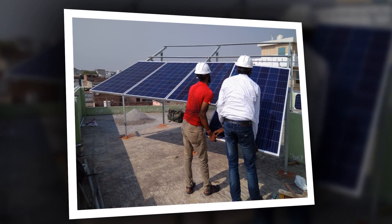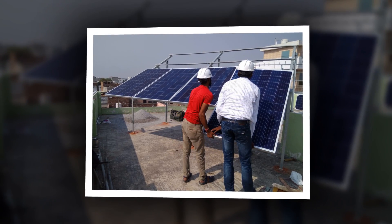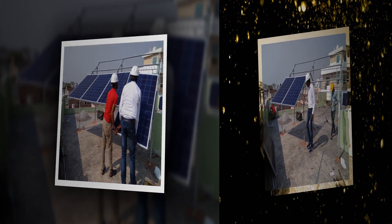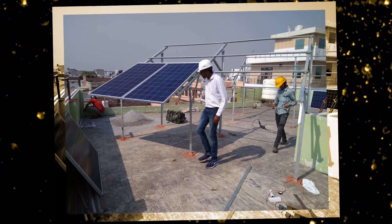How long before solar panels pay for themselves? The three main reasons that impact the return-on-investment payback period are the cost of the system, the cost of electricity, and the availability of rebates or other monetary incentives. In India, the payback time for a 5 kilowatt solar installation ranges from 4 to 5 years.